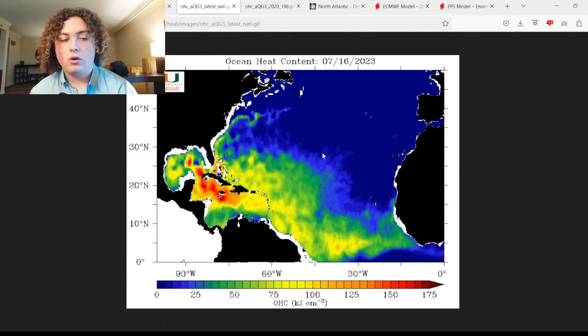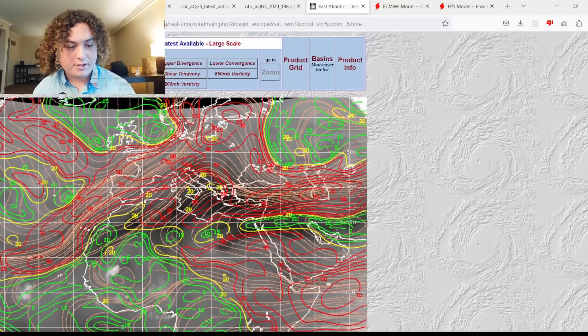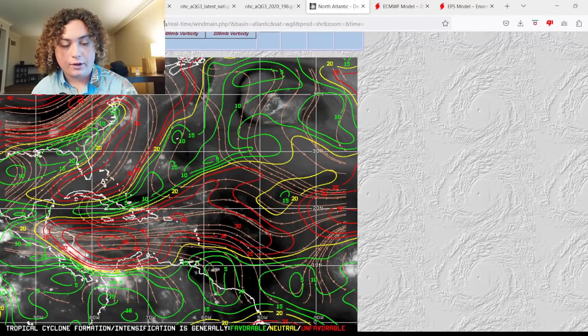Now for the wind shear component: across the MDR it's not too bad — actually very favorable, with 10 to 15 knots for development. That tropical wave currently over Africa is the one I'm paying attention to. Moving to the western Atlantic, the Caribbean has a very stubborn area of high wind shear, with 60-plus knots over parts of the Caribbean and 50-plus knots in others — absolutely volatile for development. The Gulf of Mexico and parts of the Atlantic are fluctuating for shear.